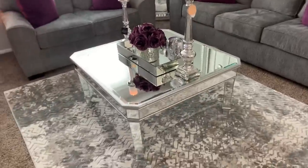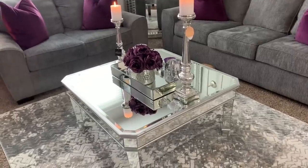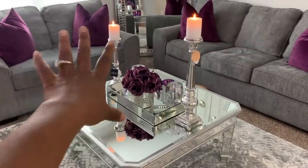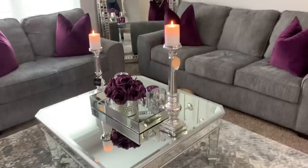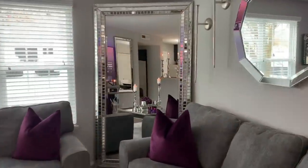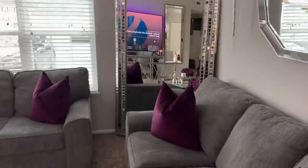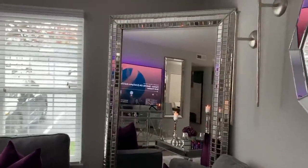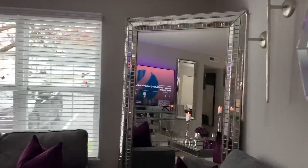I have my table mirror from Amazon, mirror tray from the At-Home store in Columbus, my flowers, and candlesticks from Home Goods — love me some Home Goods. Then my gorgeous mirror over here that I absolutely love. I paid like $300-something for it but the mirror is usually like $500, and I got that from Value City Furniture.